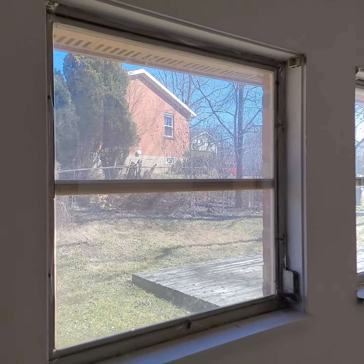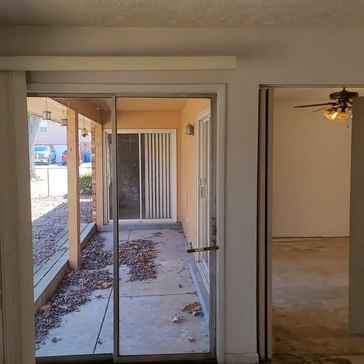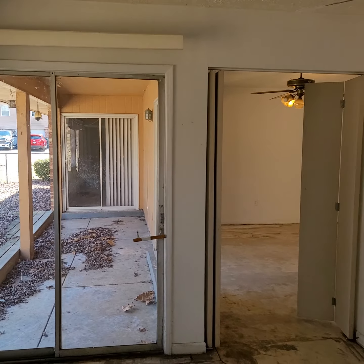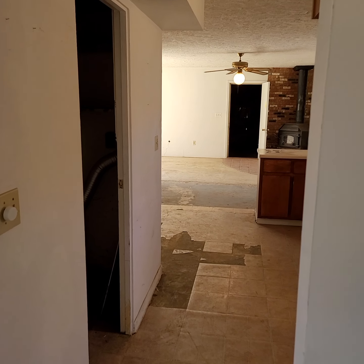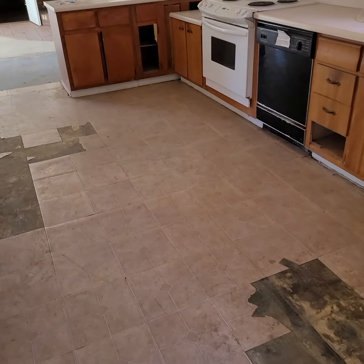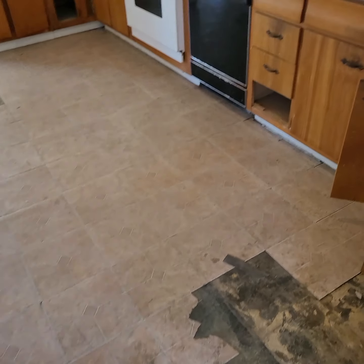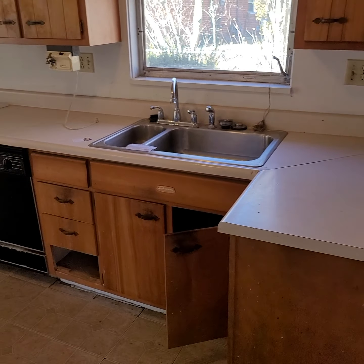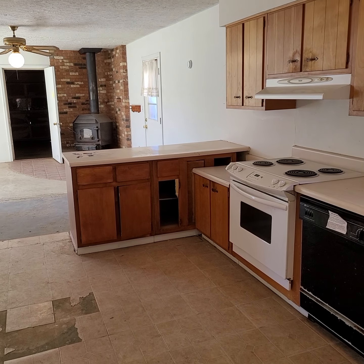So we're basically talking a full renovation here. Windows typically cost around $300 each installed — it depends on quality, but $300 is about average. Add up all the windows and that's your window cost to get things efficient. This is the kitchen — these are laminate tiles, a cheap variety, and laminate Formica countertops. All the cabinets are older and the appliances are older as well.